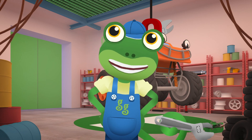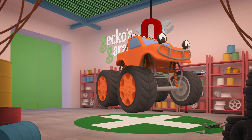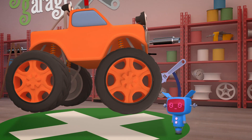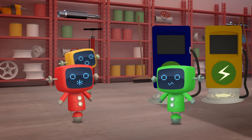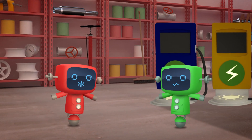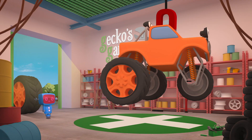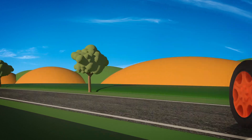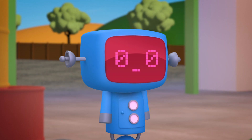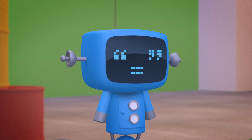Now, where did I put that screwdriver? Is it in this toolbox? No! In this drawer? No! I really must get more organized! Now where is it? Max, where's your wheel gone?